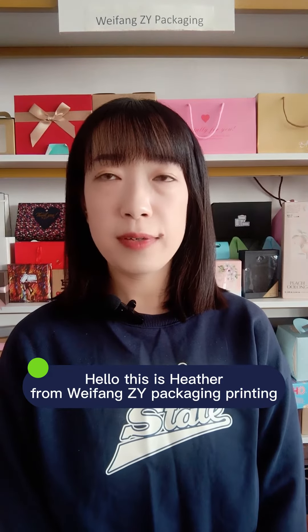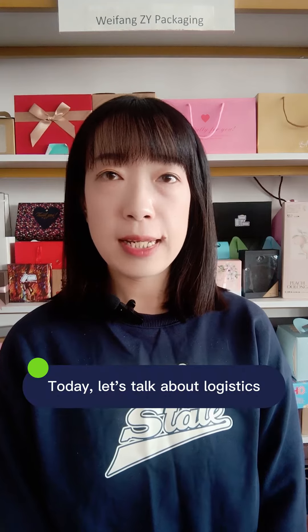Hello, this is Heather from WeFound CY Packaging Printing. Today, let's talk about logistics.